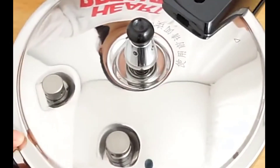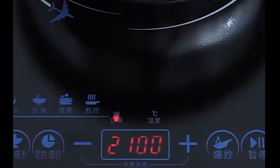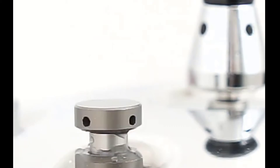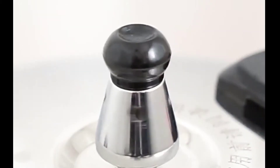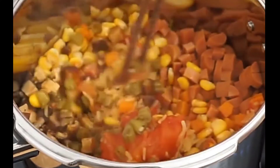Heat is evenly distributed, so food will be perfectly prepared. The product is made of stainless steel with a design that allows perfect heat distribution. The lid helps the pressure to escape easily, making it excellent in cooking technique.